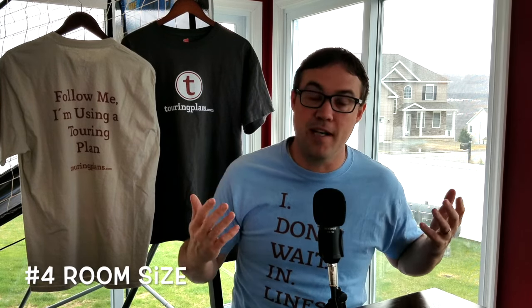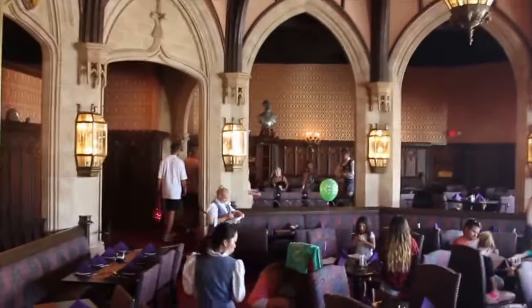Number four: we're just going to talk about how quaint this little room is — the one that you eat in at Cinderella's Royal Table. This place only holds 120 or so people, so it feels really small compared to most restaurants. And the way it's set up in a couple different tiers really helps you feel like you're in this castle dining room, which I guess you kind of are.